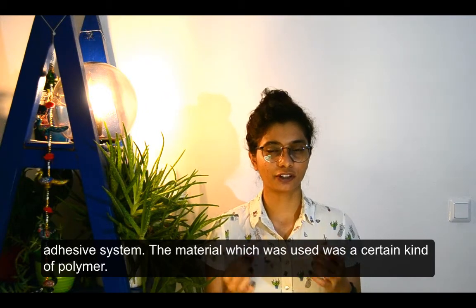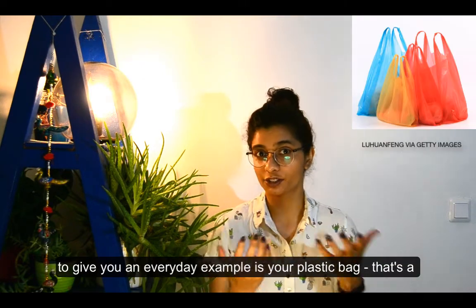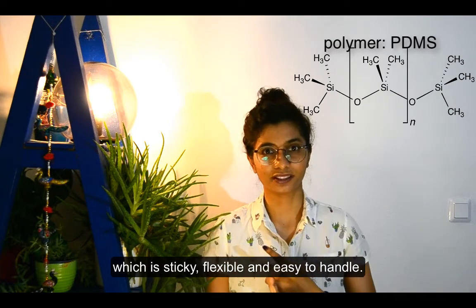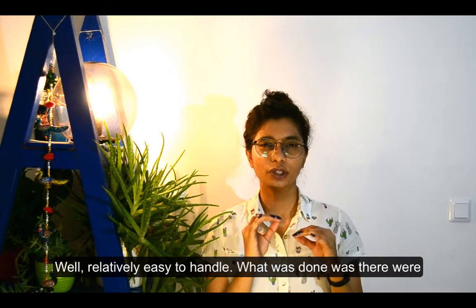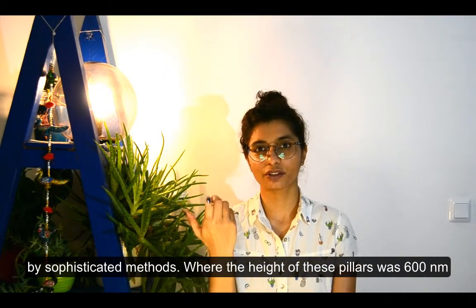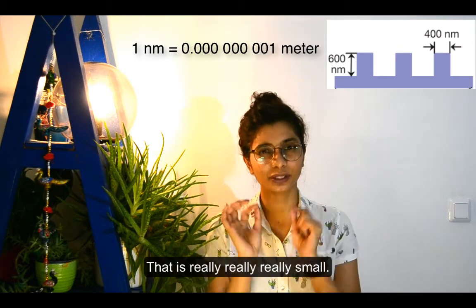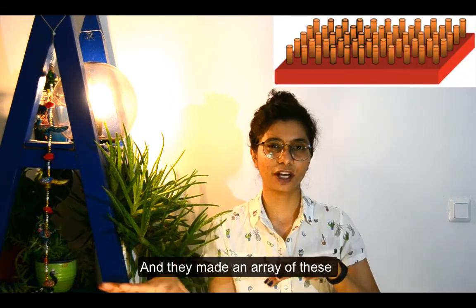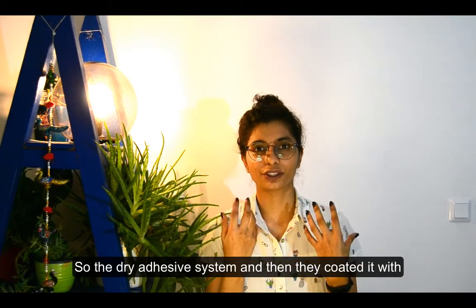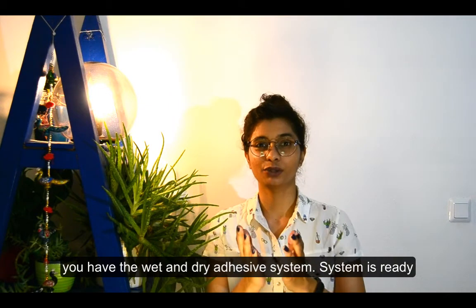The material used was a certain kind of polymer called PDMS. A polymer is like a plastic bag, but PDMS is sticky, flexible, and relatively easy to handle. Very small nano pillars — 600 nanometers tall, where one nanometer is 10 to the power of minus 9 meters — were made from this PDMS polymer using sophisticated methods. An array of these nano pillars mimics the gecko foot for the dry adhesive system, then it was coated with a chemical resembling the magic liquid from mussels, creating the wet and dry adhesive system.